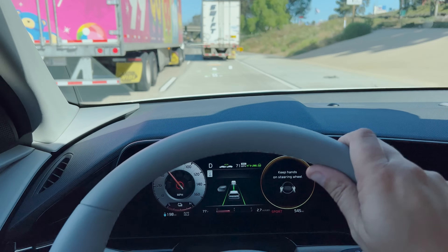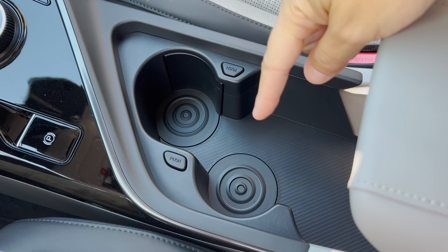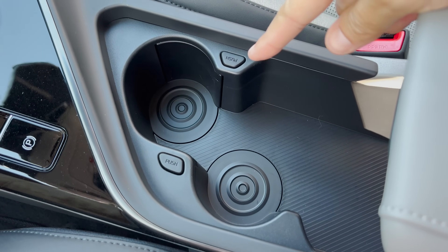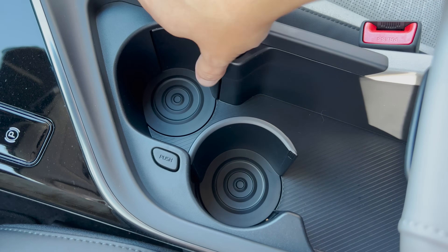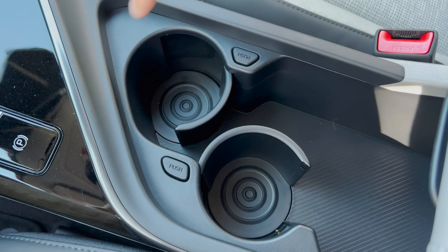One other quirky control in here — the cup holders in the center console. They're fairly large, but not like full circles. If you're worried your drink might roll around, you can push this little button that says push, and then suddenly a full circle appears to keep your cup in place if you have a smaller one, which is kind of a fun thing just to push at stoplights.